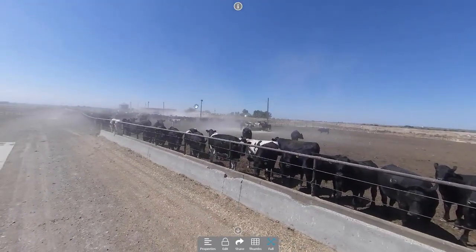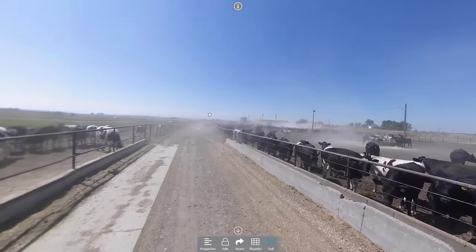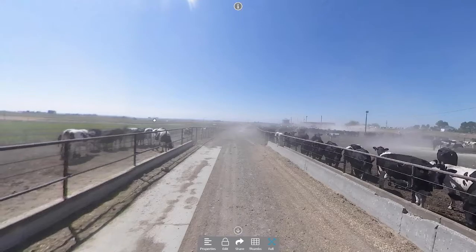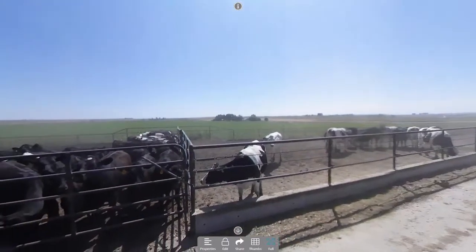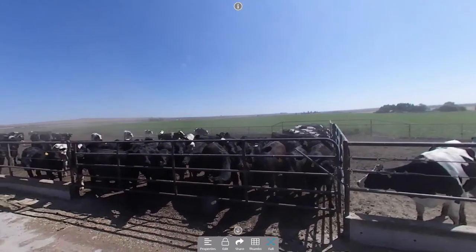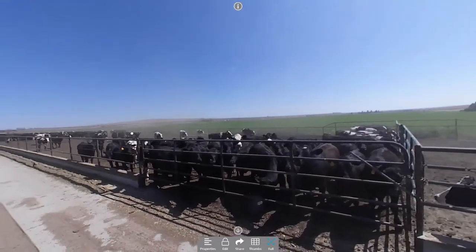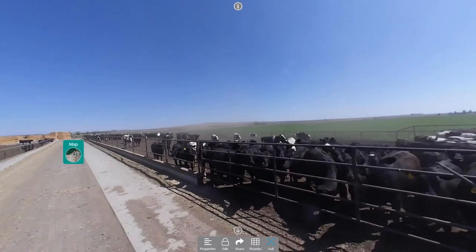Our Holstein steers and beef crosses we raise to finish weight and they're shipped directly to Tyson. We do not get any difference in price for heifers or steers particularly — unless they have a black hide. We use Angus semen for this reason because Tyson gives us a quality bonus for the black hide.